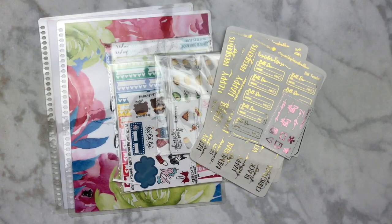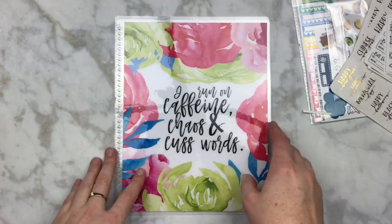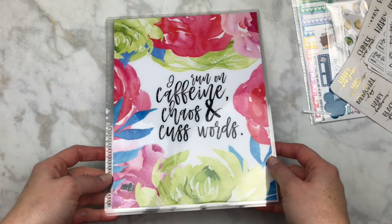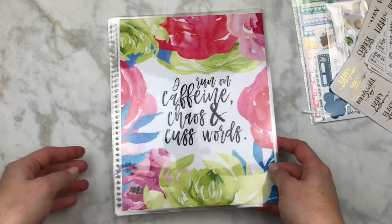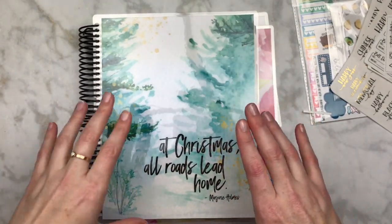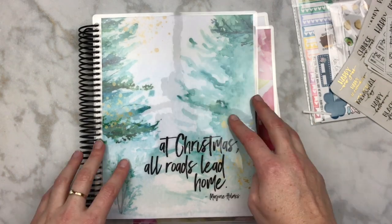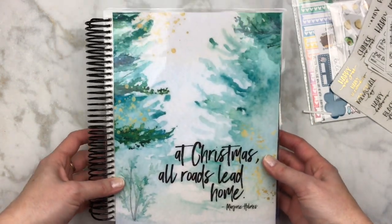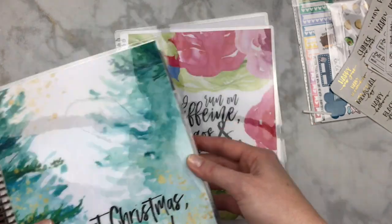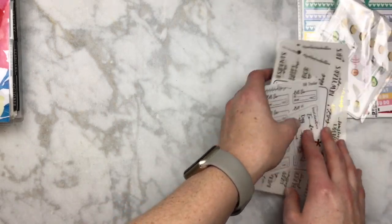Next I have covers from Stylish Planners. This one is really cute with spring colors — I wanted a new spring cover. I also got a Christmas one that's already on my planner, which I got on Black Friday. It's beautiful and I love the quote because I do go home for Christmas. The little gold details are just so pretty.